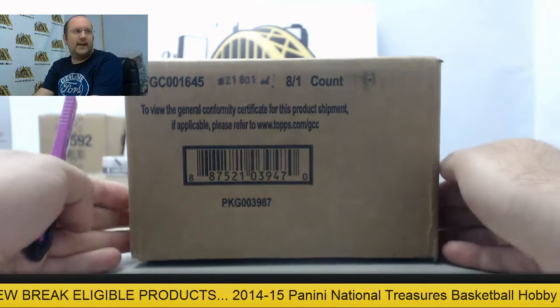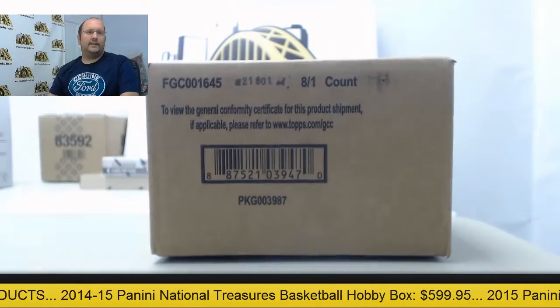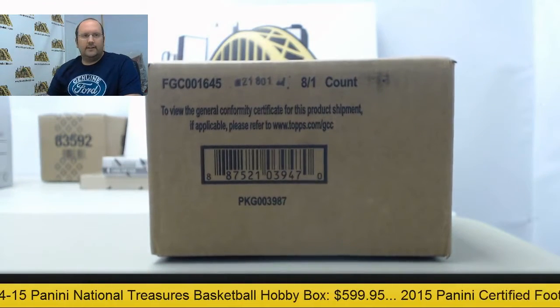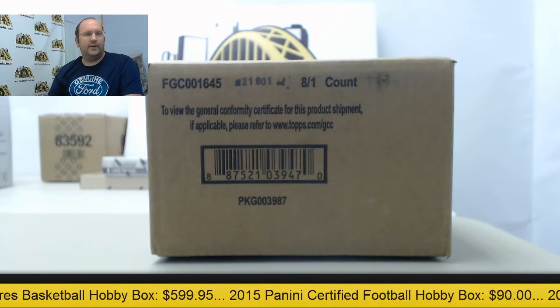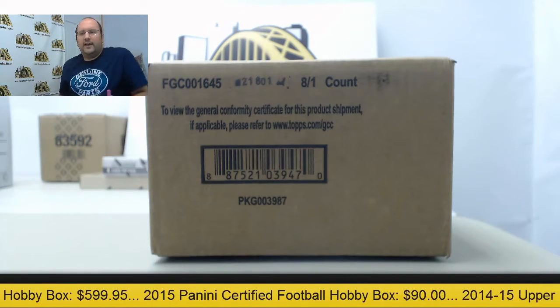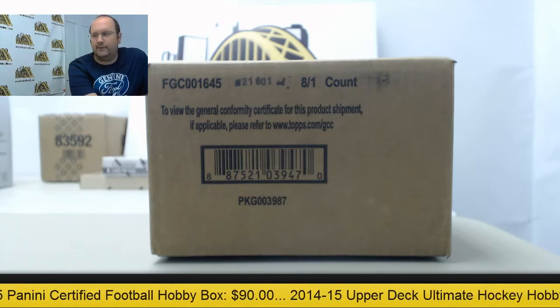Next up today is going to be our 2015 Topps Inception football group case break number 2. Glad to see all the teams get sold. Thanks everybody for joining — appreciate having you guys here. Good luck everybody, and let's have some fun breaking this.